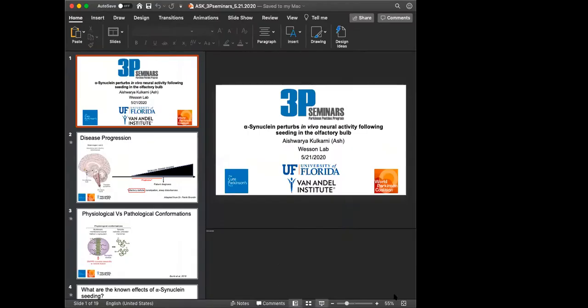We're moving on to our second speaker, Aishwarya Kulkarni, or Ash, who's a PhD student at the University of Florida. She will be presenting her research on how alpha-synuclein perturbs in vivo neural activity following seeding in the olfactory bulb. I want to thank everyone involved in the 3P seminar series — it's been a great opportunity to learn new things every week.